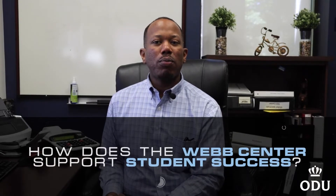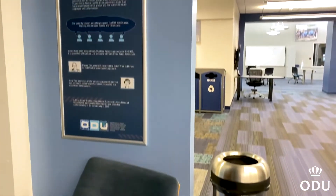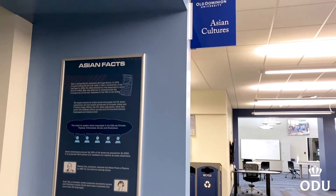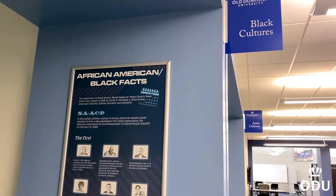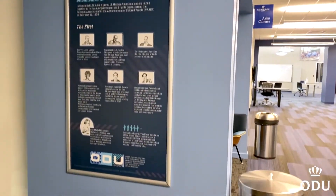How does the Web Center support student success? We play a key role in preserving and promoting ODU student traditions in a diverse and supportive environment that fosters lifelong connections with the University.